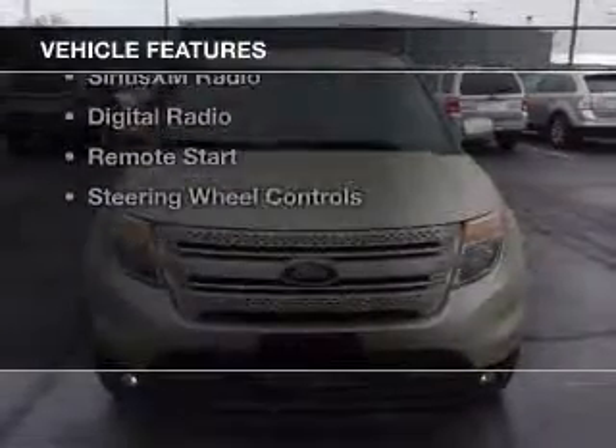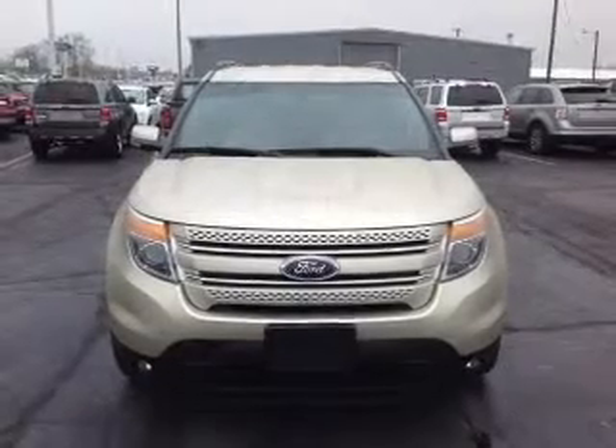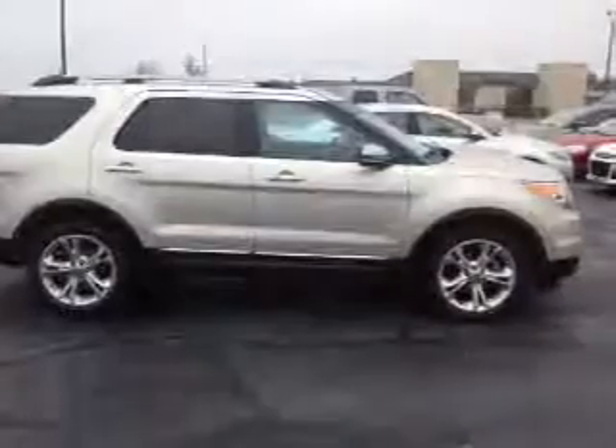The features include internet connectivity, electric trunk, leather seats, heated seats, Bluetooth connectivity, and Ford Sync voice activation.